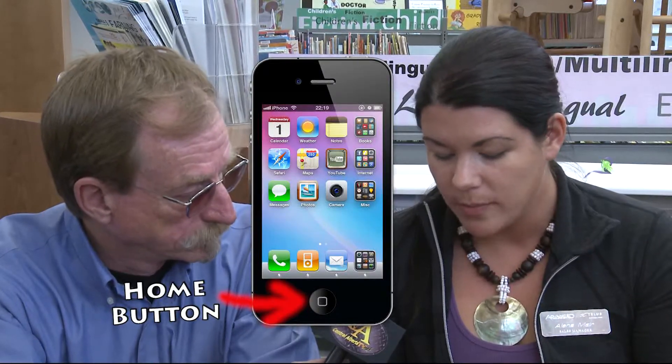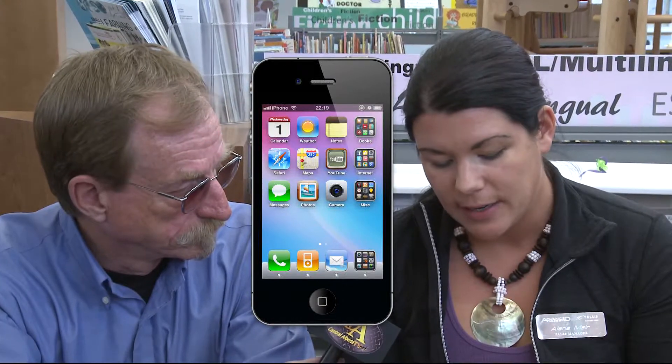It seems pretty simple because you've got the one home button, your power button, your volume on the side, and your mute button. But the number one complaint we have in stores is people saying their iPhone slows down or there's a lag.